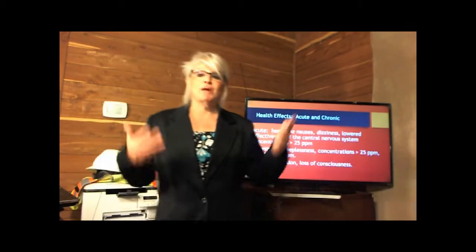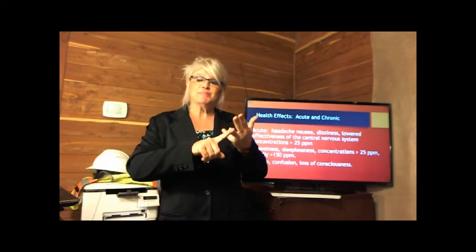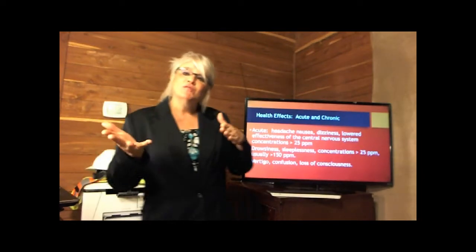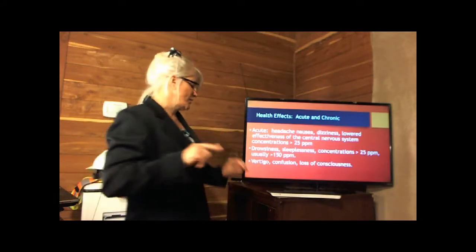Acute effects include dizziness, nausea, sleeplessness, and a wide range of other things including acute effects to the central nervous system. We're talking about less than 25 ppm for some effects, but for really more serious acute effects we're talking about rates above 150 ppm, and again we're talking about an eight-hour workday or shift.